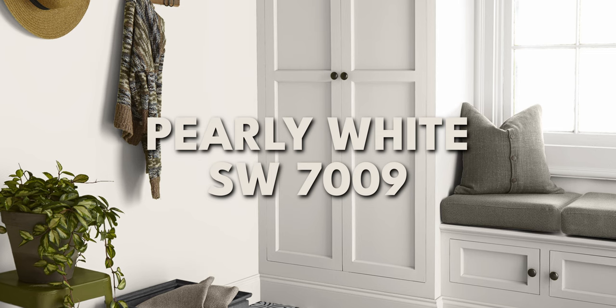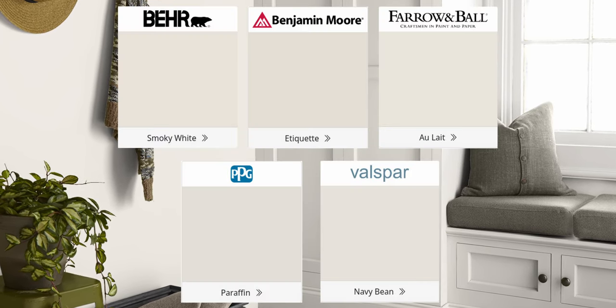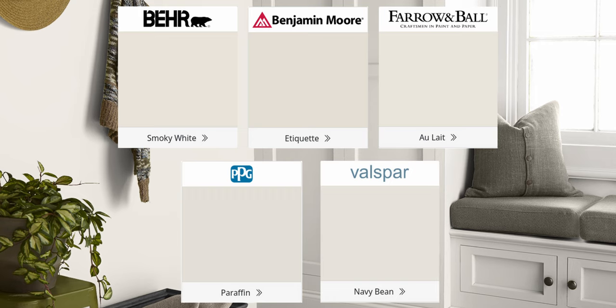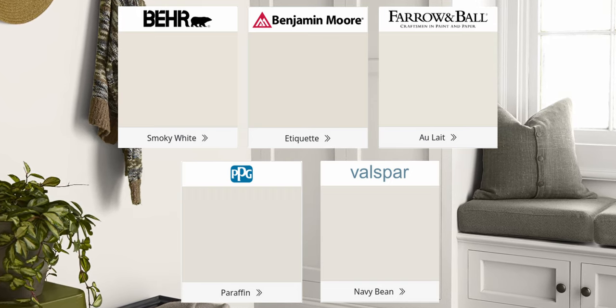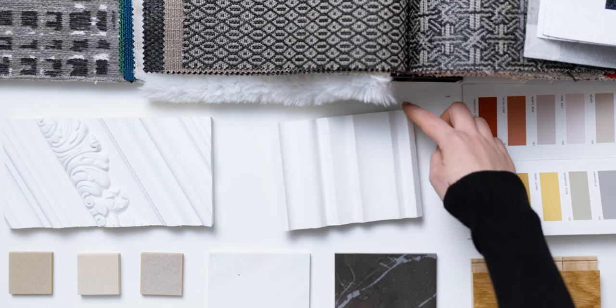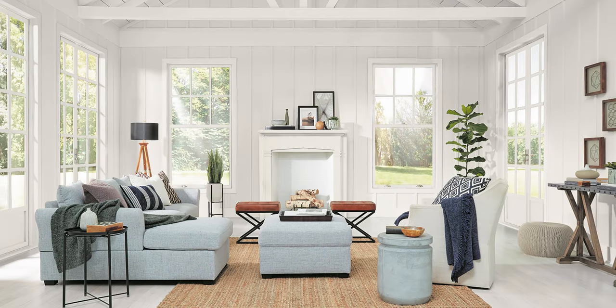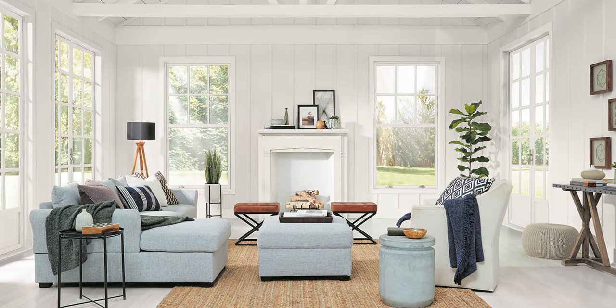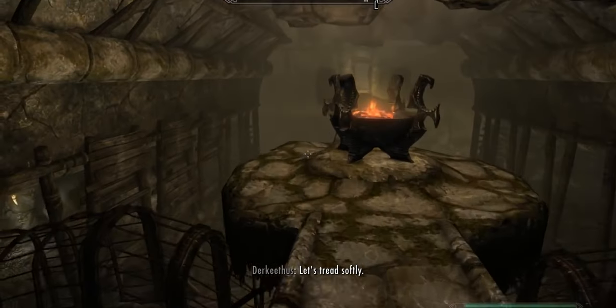To start things off, pearly white is by Sherwin-Williams. If you are using other paint brands, these are some alternatives from different paint companies. They are close matches, but none of them are going to be spot on. If you want pearly white — the real color — you've got to go with Sherwin-Williams. Even if you do the custom color matching thing, which I've done hundreds of in the past, maybe even thousands, they're never going to be perfectly accurate. There's always going to be a little bit of nuance. So if you're okay with that, tread softly.